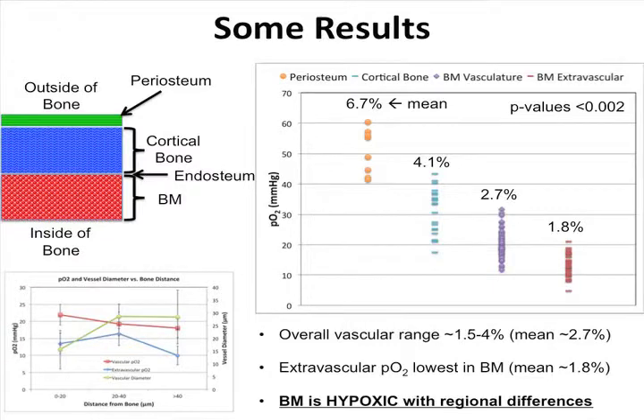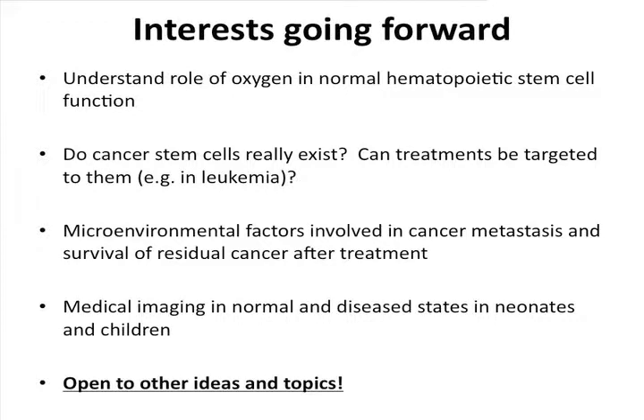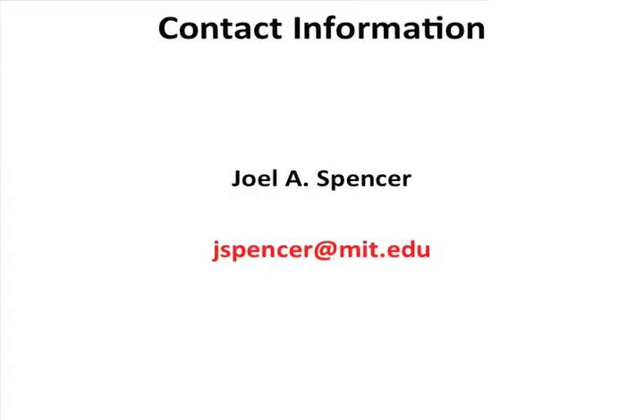I'm really just painting a broad brush here — these are some of my interests. For the sake of time I won't go into them all, but as Bevan just mentioned, I'm open to many other ideas. If you have some good ideas, please talk to me. This is my contact information — thank you very much.